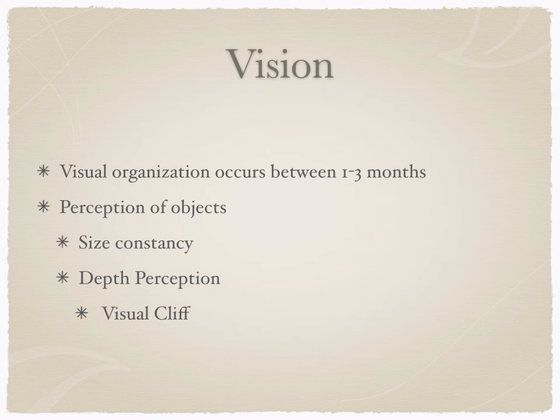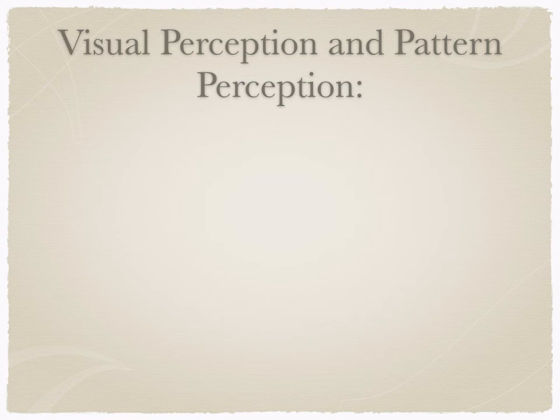In terms of vision, we also see other kinds of visual organization beyond face processing. Between one and three months of age, we see the perception of objects: infants have size constancy — they know things don't get bigger or smaller, that size stays the same — and they are developing depth perception. This continues later in development as well, and we study this with the visual cliff, which we'll watch a video of on Monday.